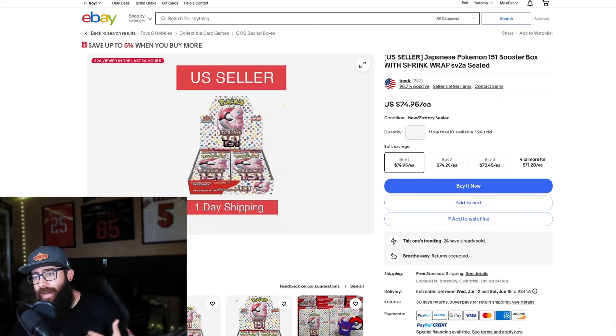If you guys want to be notified of any of these deals, I just started a Discord — there's a link down in the description. You can join it, and I'll try to post all the deals there so we can stay up to date and you guys don't miss out on stuff like this.